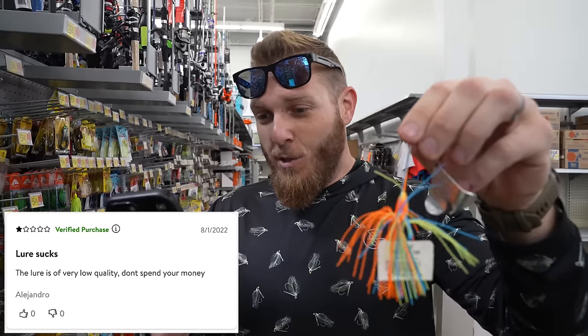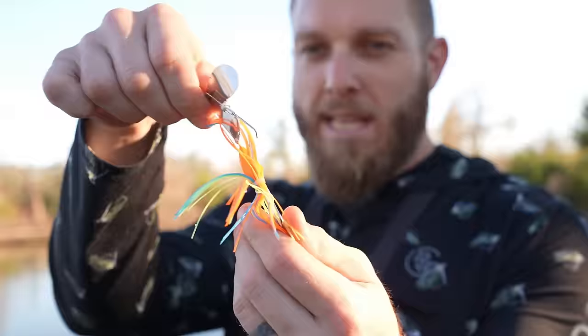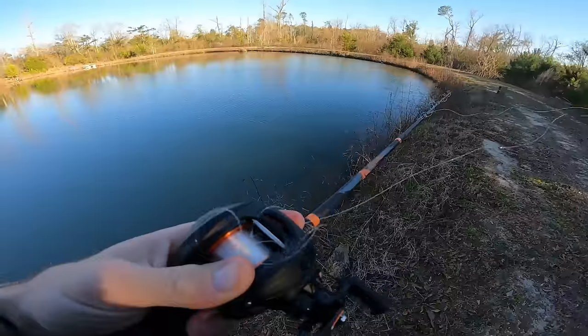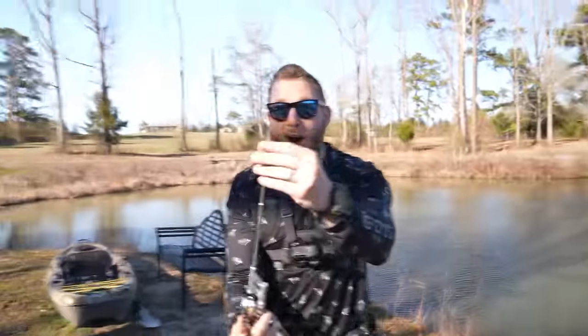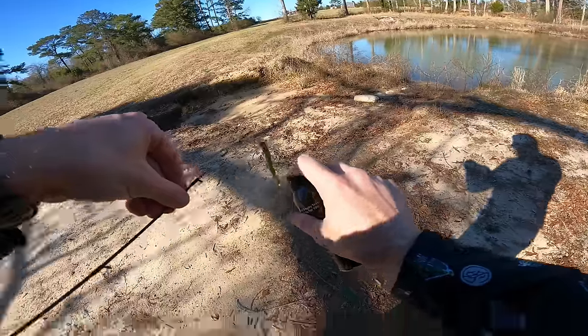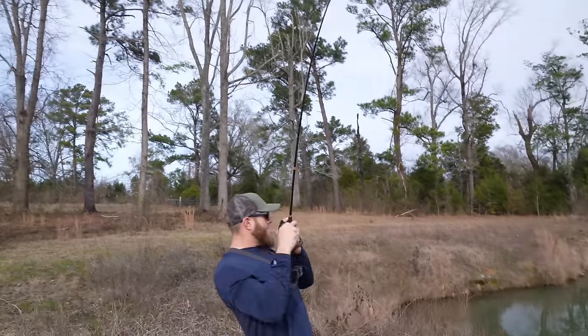Trash. Garbage. The lure is of very low quality. Don't spend your money. This reel is not a good reel. I mean, you can see how freaking wonky this thing is. Oh, look at what's happening. I cast it off. No — it's blowing back on me. Oh, I got him.